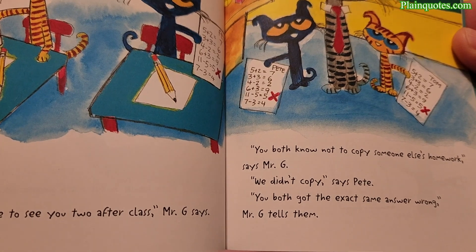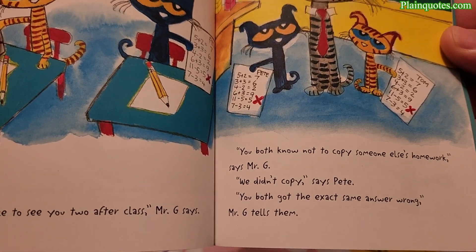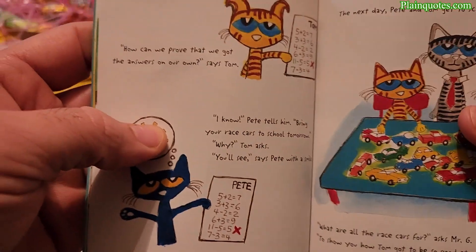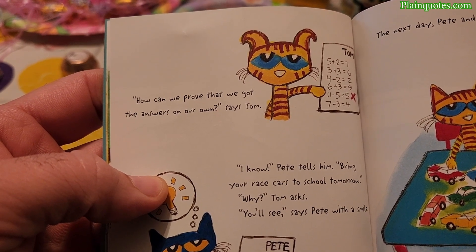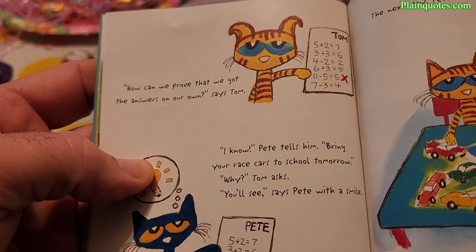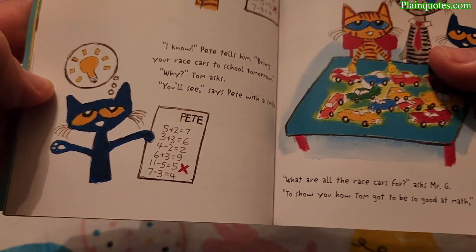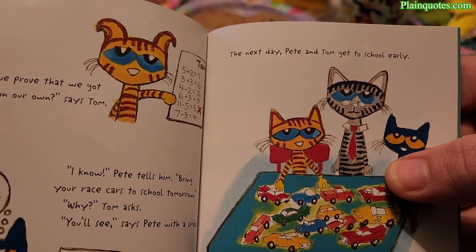'You both know not to copy someone else's homework,' says Mr. G. 'We didn't copy,' says Pete. 'You got the exact same answers wrong,' Mr. G tells them. 'How can we prove that we got the answers on our own?' says Tom. 'I know,' Pete tells them. 'Bring your race cars to school tomorrow.' 'Why?' Tom asks. 'Trust me,' says Pete with a smile. The next day Pete and Tom get to school early.